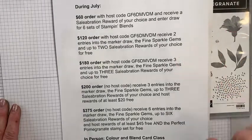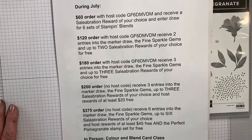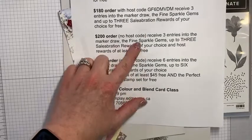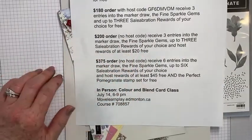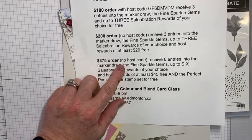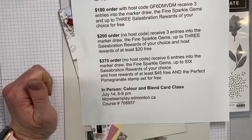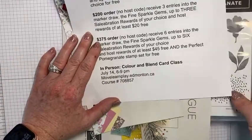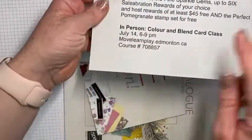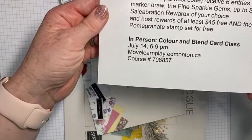When you place a $120 order, you're going to get two celebration rewards, two entries into the draw, and you're also going to get the fine sparkle gems — one of our new embellishments. On a $180 order: three entries, three celebration rewards, and the fine sparkle gems. At $200, skip the host code because then you receive Stampin' Rewards for free plus all of the things above. At $375 — and you can even combine orders with friends — you will receive six entries into the draw, the gems, six celebration rewards, $45 to shop with for free as a shopping spree, and the perfect pomegranate stamp set, which is a really cool photorealistic looking set. Here are the details at movelearnplay.edmonton.ca with the course code, so screenshot that if you're interested in registering for the class on Thursday.